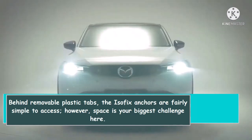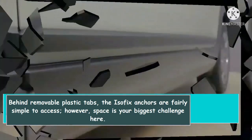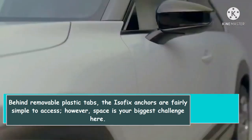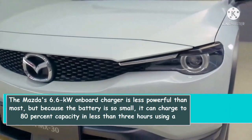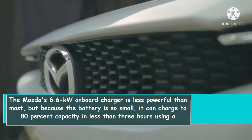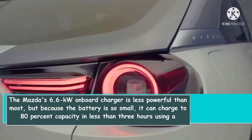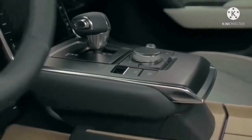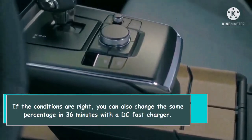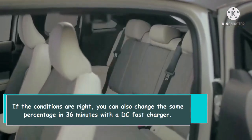Behind removable plastic tabs, the ISOFIX anchors are fairly simple to access; however, space is your biggest challenge. The Mazda 6.6 kW onboard charger is less powerful than most, but because the battery is so small, it can charge to 80% capacity in less than three hours using a 240-volt Level 2 power source. If conditions are right, you can also reach that same percentage in 36 minutes with a DC fast charger.